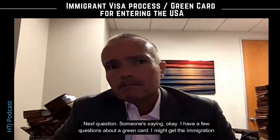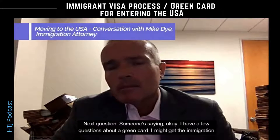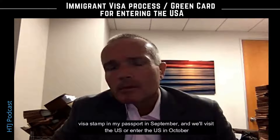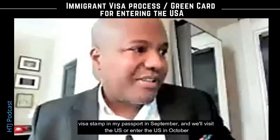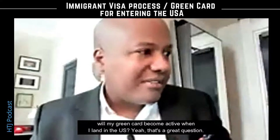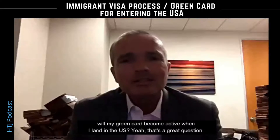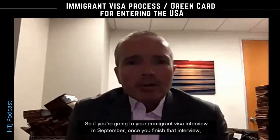Next question: someone's saying okay, I have a few questions about a green card. I might get the immigration visa stamped in my passport in September, and will visit the US or enter the US in October. Will my green card become active when I land in the US? Yeah, that's a great question.